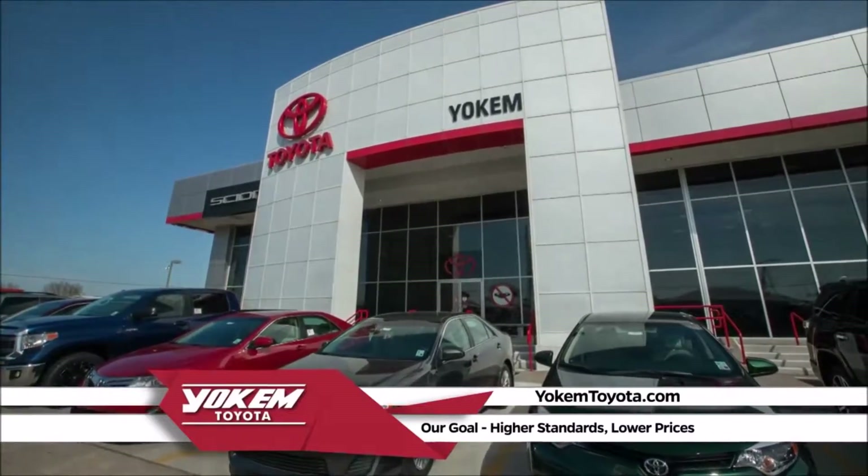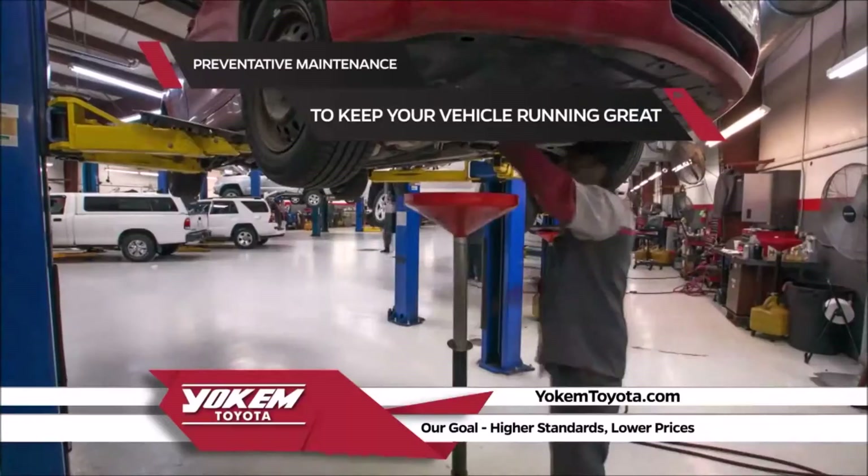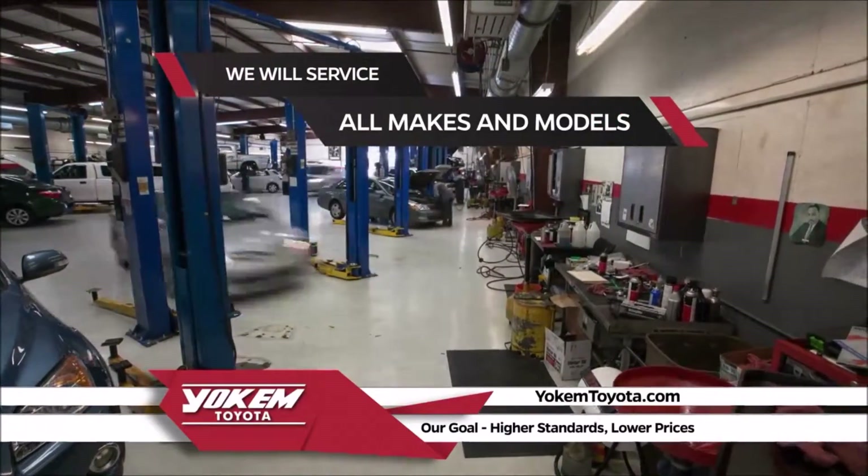Welcome to Your Vehicle from Yoakam Toyota. Remember, you will need preventative maintenance on your vehicle to keep it running great. Yoakam Toyota not only services Toyotas, we work on all makes and models.